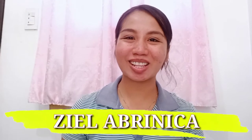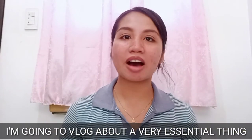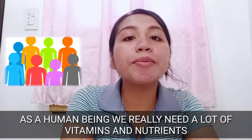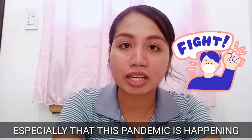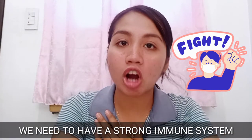Hi guys! This is Iza Labrinico once again, and today I'm going to vlog about a very essential thing. As a human being, we really need a lot of vitamins and nutrients to keep healthy, and especially during this pandemic, we need to have our immune system strong.